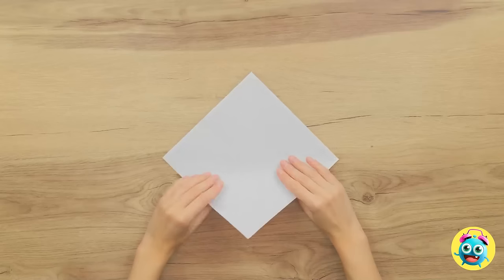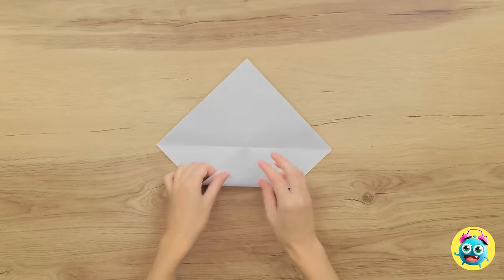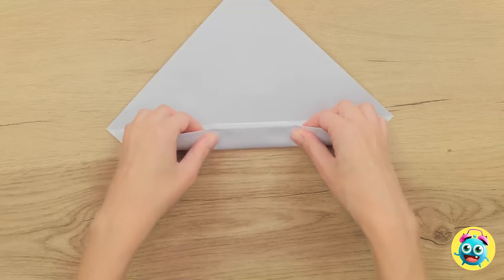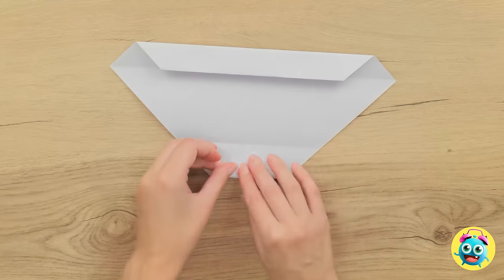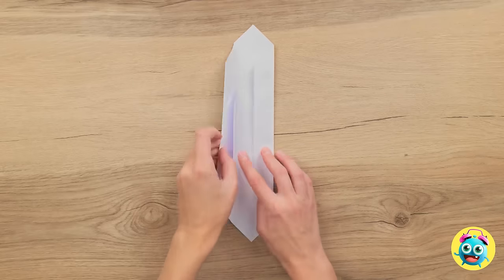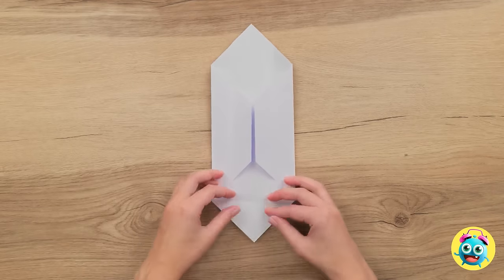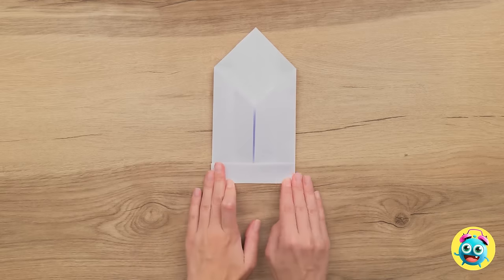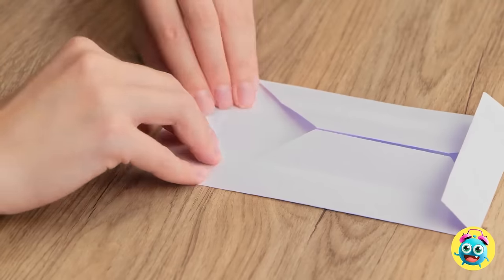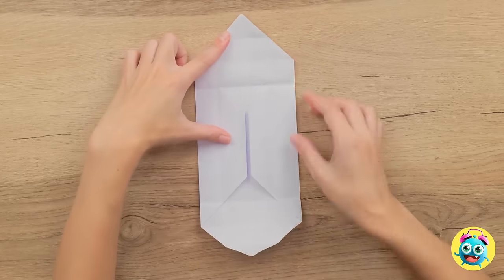I'll start by folding the paper into a triangle. I'll create a crease. Now I'll make a smaller triangle at the bottom. I can fold the bottom section up. I'll do the same on the other side, just like this. I'm glad I took those origami classes — they're coming in handy. I just hope I don't make a crane. I was folding paper. I'll fold the sides in — that's perfect. Then I'll open it back up. I think that's all the folds I need.